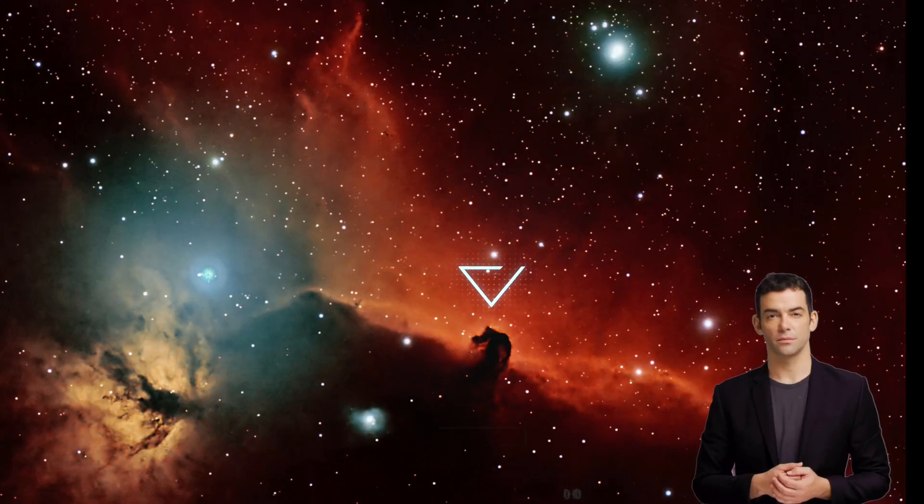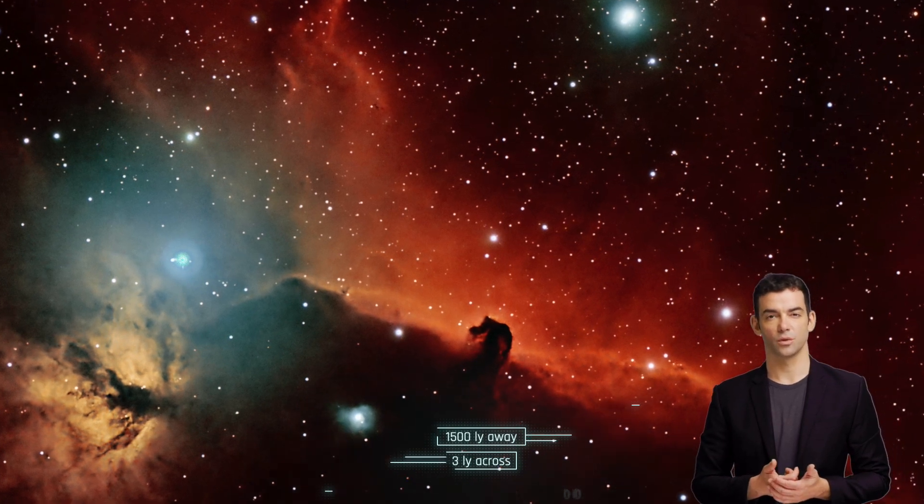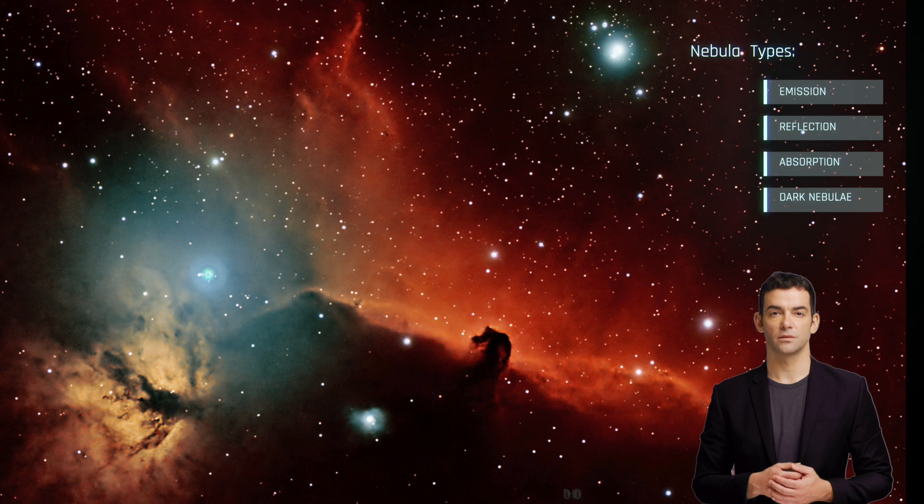The Horsehead Nebula is approximately 1,500 light years away from Earth and is estimated to be about three light years across. It is a cold and dense cloud of gas and dust, primarily made up of molecular hydrogen, with some other gases such as helium and nitrogen present as well. The dark shape of the nebula is due to the absorption of light by dust particles. The cloud has a temperature of around 10 Kelvin, or minus 263 degrees Celsius. Nebulae are generally classified into four main types: emission, reflection, absorption, and dark nebulae. The Horsehead Nebula is classified as a dark nebula because it does not emit visible light.